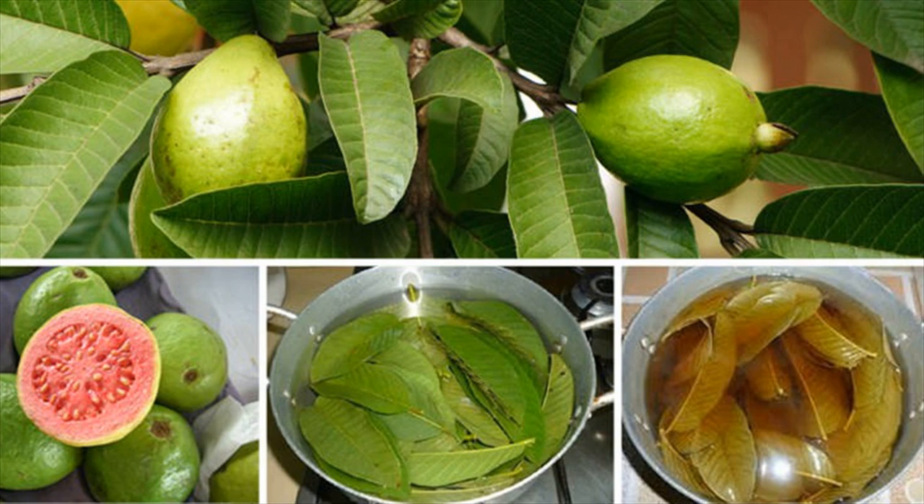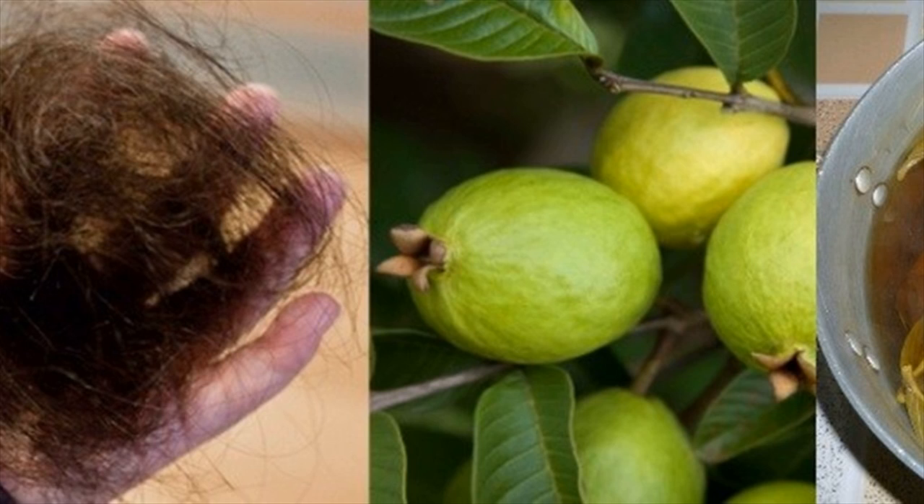Guava leaves will surely solve the hair loss problem and its regular use will stimulate hair growth and strengthen the hair follicles and roots. Subscribe to know more health tips and home remedies.